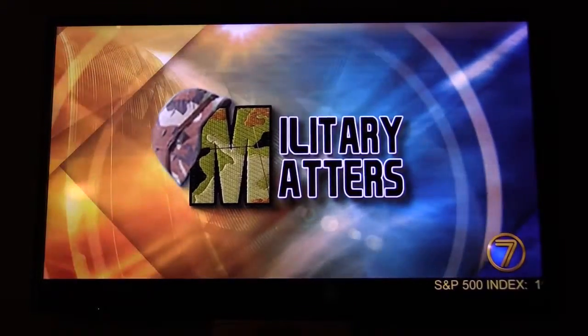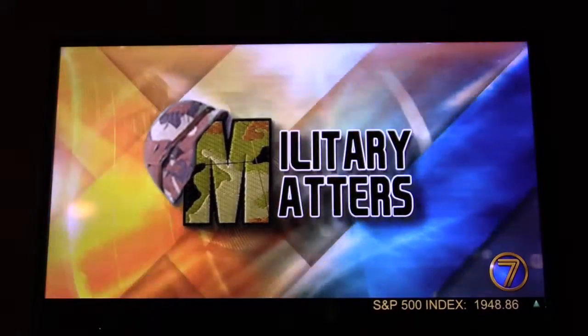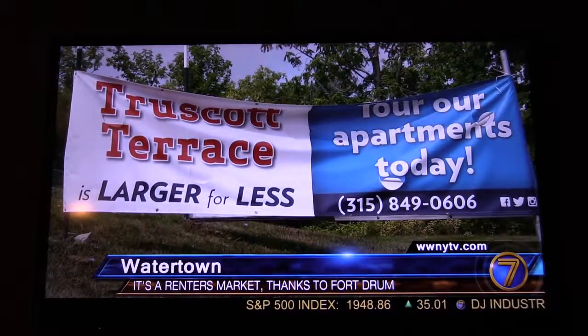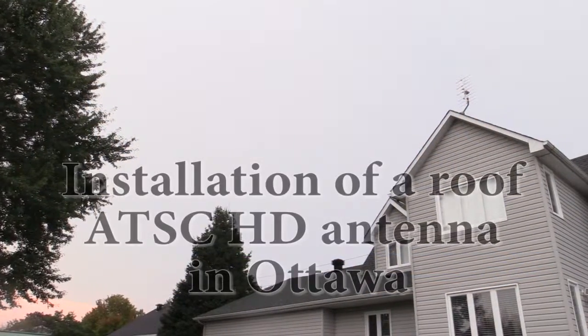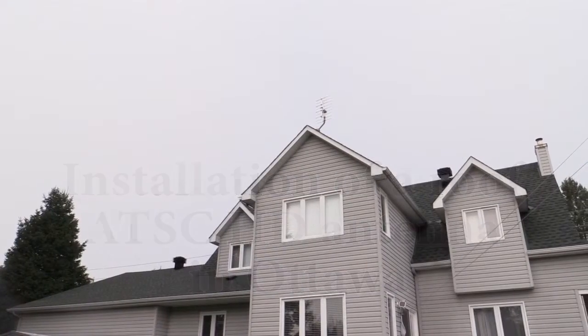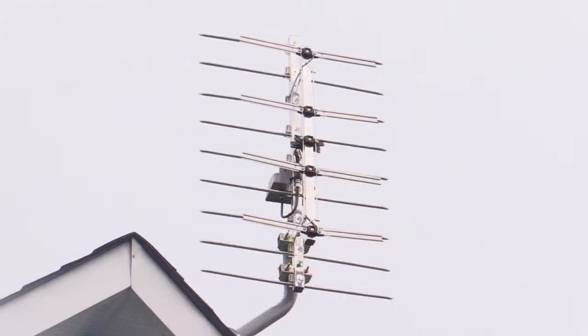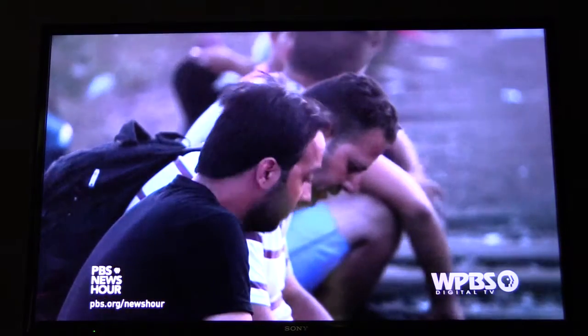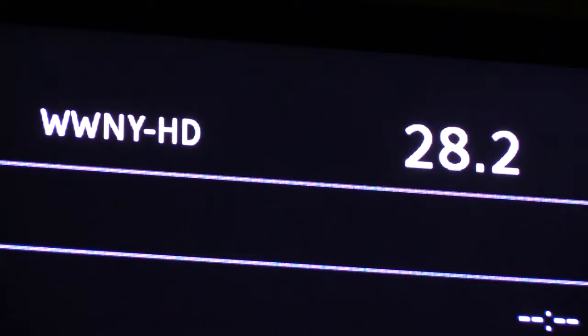Have you ever wondered the results of setting up an antenna to access free HD channels in Ottawa? I was curious, so I had an ATSC antenna installed on my roof by Doug, the owner of Pinnacle Engineering. Doug was very friendly, very efficient, professional, and knowledgeable. He took the time to test the available broadcasting HD channels and to make sure I knew what I could receive before starting any installation.